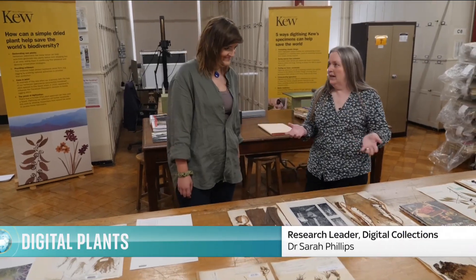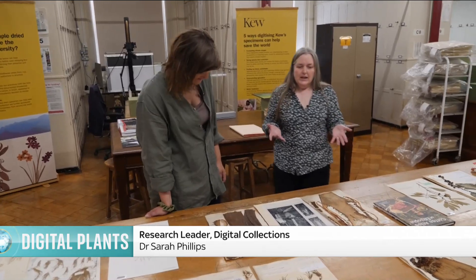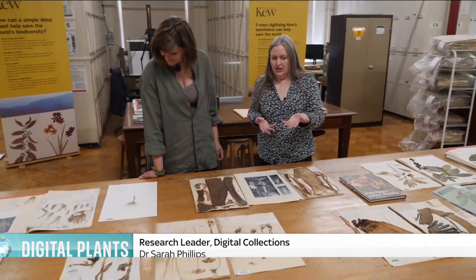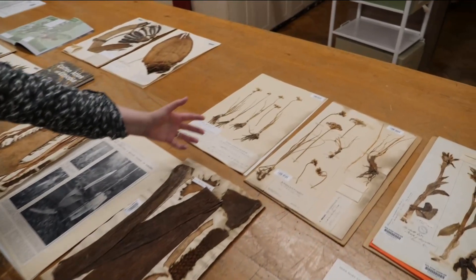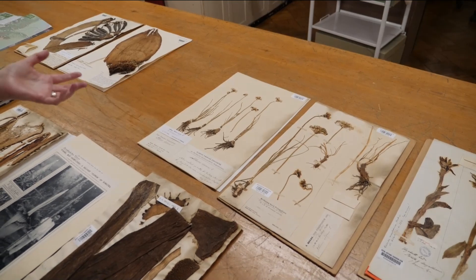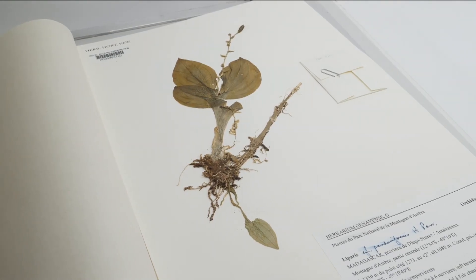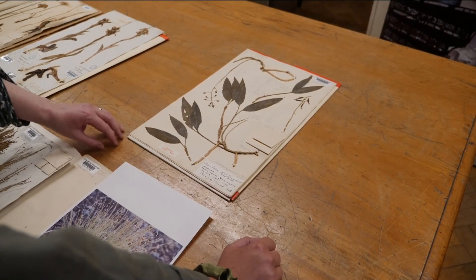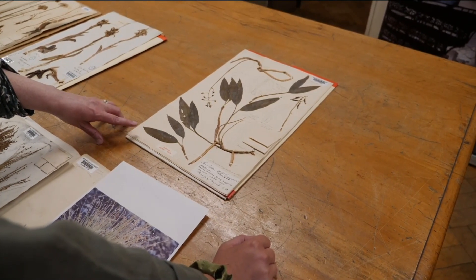Here we have a sample of herbarium specimens. They're dried plant material that have been mounted on herbarium sheets, usually glued on. As well as the plant itself, you'll have label information — that will be what species the plant is, where it's from, who collected it and when it was collected.